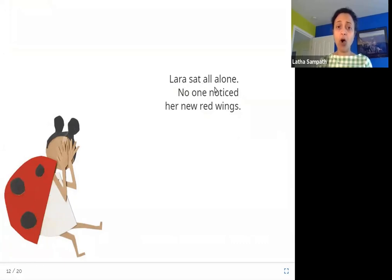Lara sat all alone. No one noticed her new red wings. Lara is sitting here, she is feeling sad and crying. Nobody is with her, nobody is playing with her or saying hello to her. Nobody has seen her new red wings, and so she is sad.